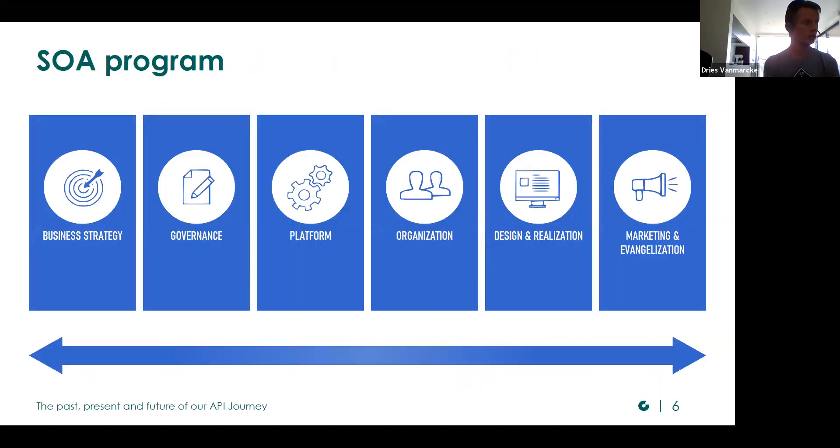So in 2015, we started with a service-oriented architecture program to make our development and our applications more flexible and to have more reuse. The pillars were very similar to the API strategy pillars explained by Thomas and Matthias. So we made the transformation to our service-oriented architecture, and our maturity increased gradually over all the years. Even now, the service-oriented architecture is still the preferred way for enterprise integrations, and it had an impact on our API management platform.